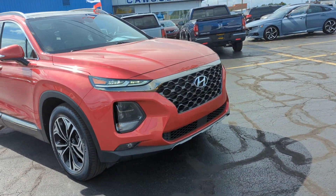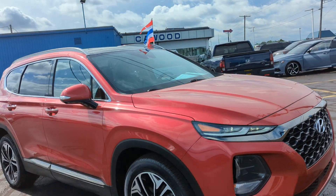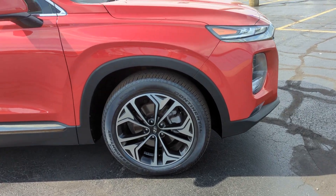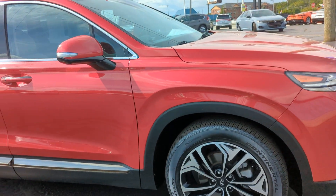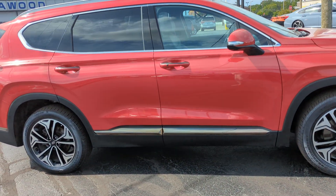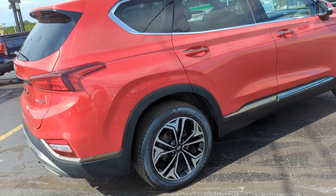You have your front fog lights up here, nice front grille, Calypso red in color. These are the 19-inch LA wheels. It has about 20,000 miles on it, all-wheel drive, and it does have some factory warranty left on it.